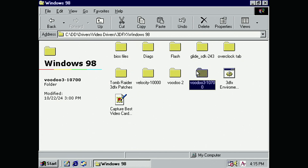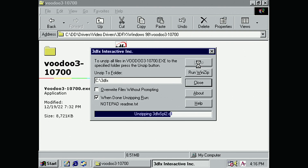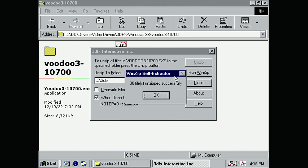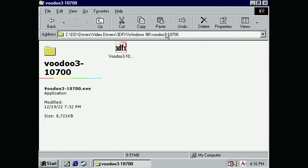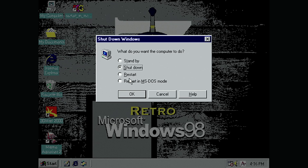I'm going to use 3dfx driver version 1.07. I was lazy and didn't uninstall the 5700 LE drivers first, so I'll just unzip the 1.07 drivers to the C drive. There's probably an easier way, but this is what's always worked for me — unpack them to the C drive, reboot, then point the installer through the Control Panel or when it prompts you on reboot. I'll walk you through it if you've never done it on Windows 98.